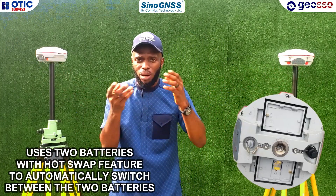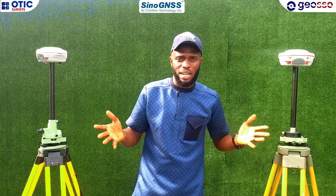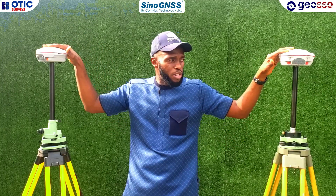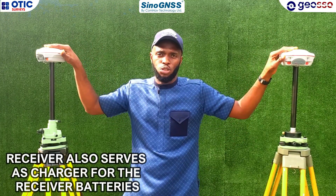Sino GNSS receivers use two batteries. When one dies, it switches to the other one. If you forget your charger in the office and go out to work, the receivers themselves work as chargers — you can use the receivers to charge your batteries.